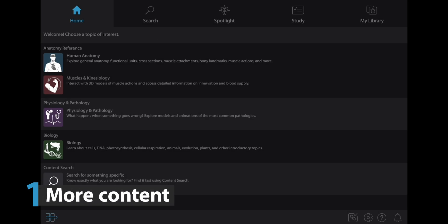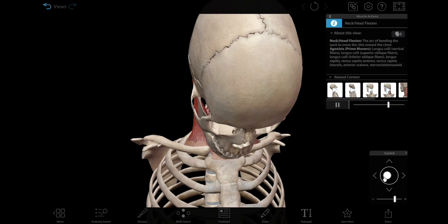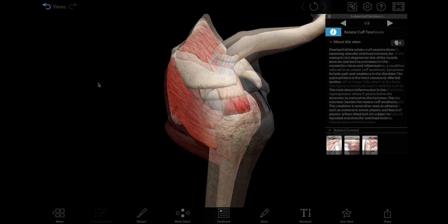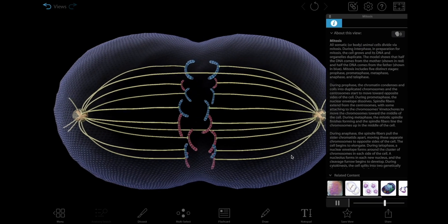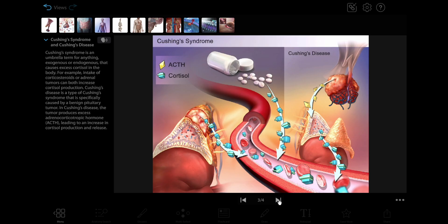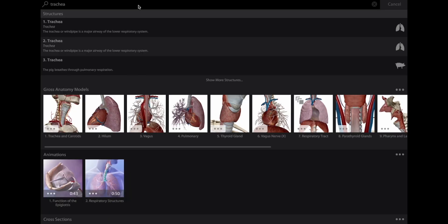Number one: more content. Visible Body Suite has all of Visible Body's amazing visual life science learning assets all in one place. In addition to the gross and microanatomy models you know and love, we've added our full suite of muscle actions and muscle pathologies, biology models and process simulations, and the interactive Beating Heart. We've been cooking up some great new microanatomy and pathology content too, and our robust search feature makes finding everything in our vast library quick and easy.